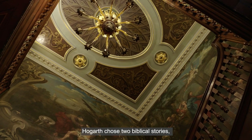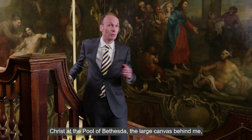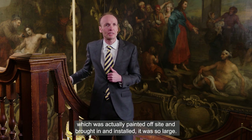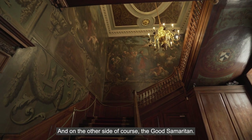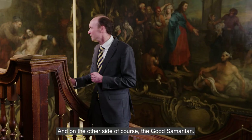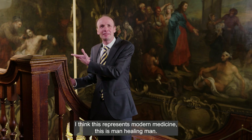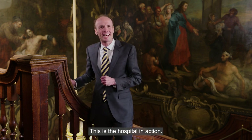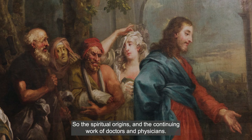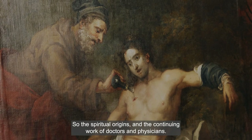Hogarth chose two biblical stories: Christ at the Pool of Bethesda — the large canvas behind me, which was actually painted off-site and brought in and installed, it was so large — and on the other side, of course, the Good Samaritan. I think this represents modern medicine. This is man healing man, this is the hospital in action — the spiritual origins and the continuing work of doctors and physicians.